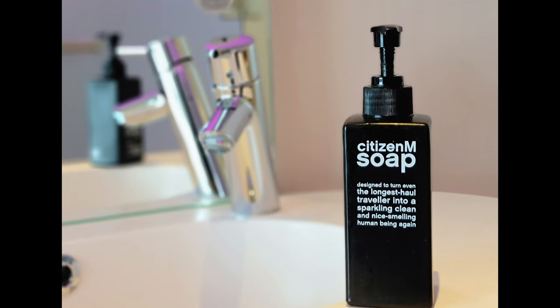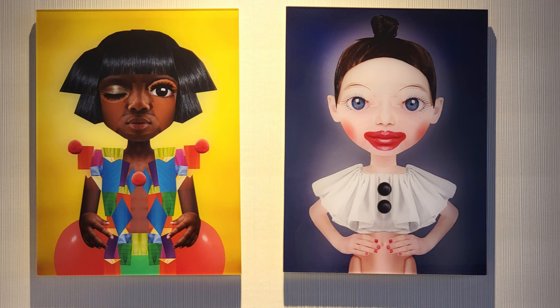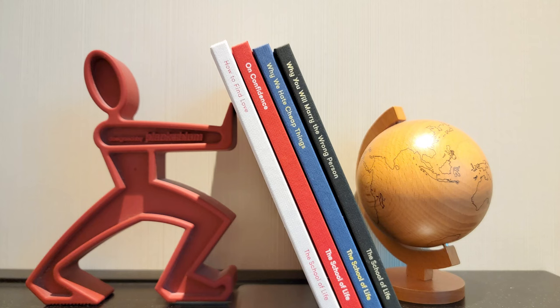Here's one of the soaps I was telling you about with the funny sayings on them. There's more strange artwork, and these books — one called 'Why You Will Marry the Wrong Person' — I just had to crack that one open.